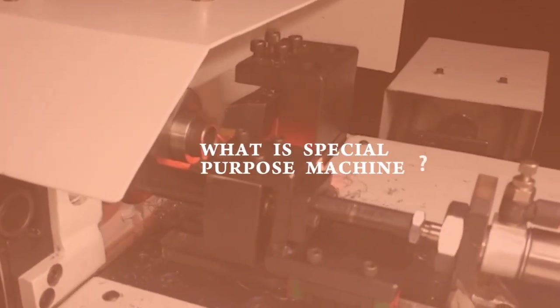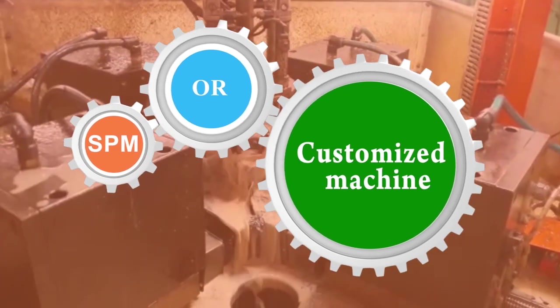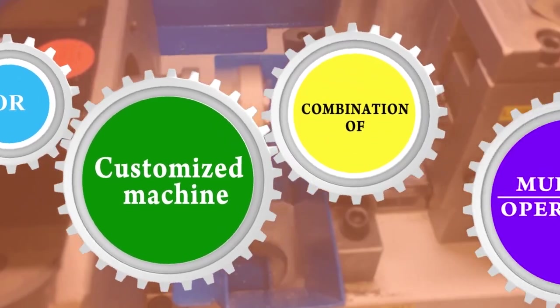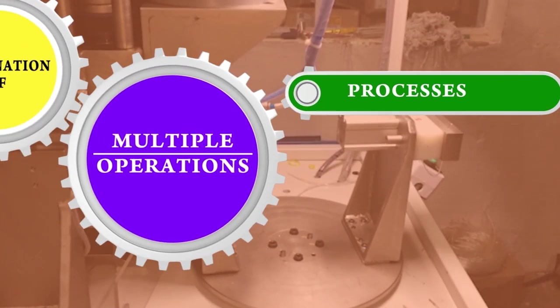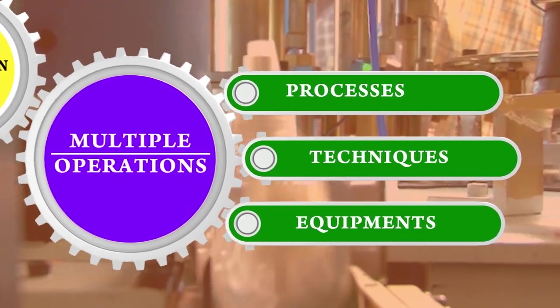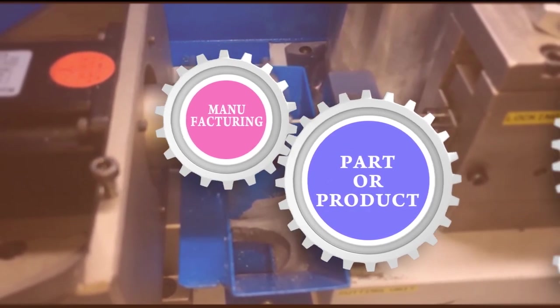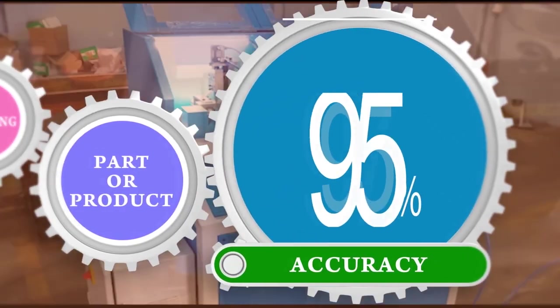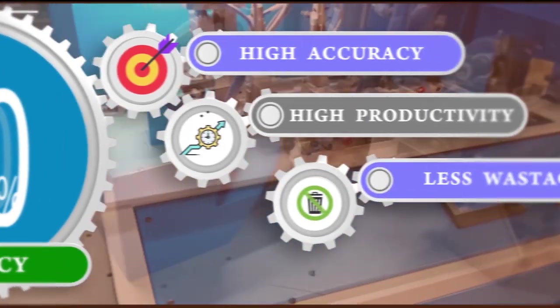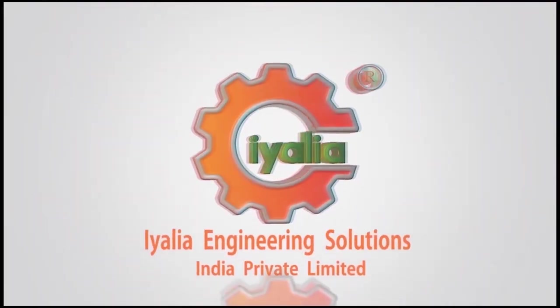What is a Special Purpose Machine, SPM, or a Customized Machine? SPM is a combination of multiple operations, processes, techniques, and equipment for manufacturing a part or a product with high accuracy and productivity with less wastage.